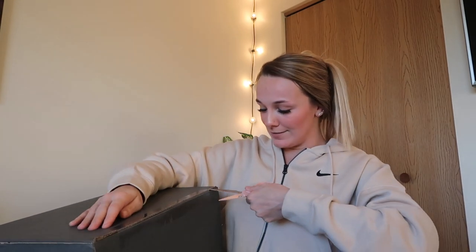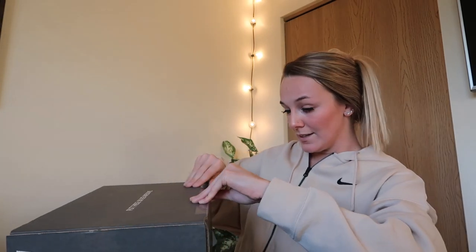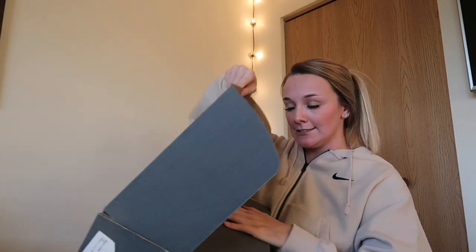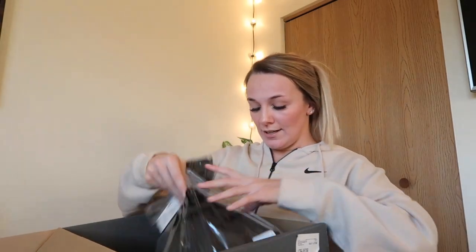Cut away from yourself — I learned that when I was a kid. Okay, the packaging is super cute! I have my order form here. I'll be doing a try-on haul. I got the scrub jacket.